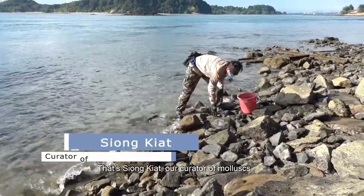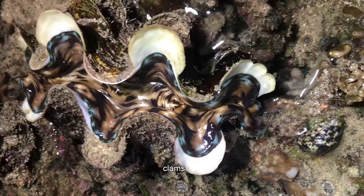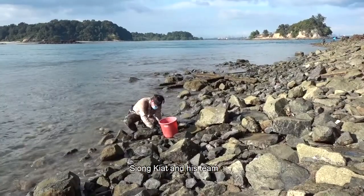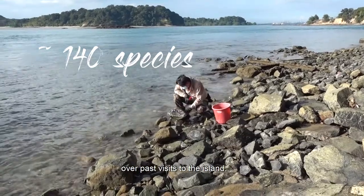That's Siongkiet, our curator of molluscs, which refers to a large group of soft-bodied animals including snails, clams, nudibranchs, and even the octopus. Siongkiet and his team have recorded approximately 140 species of molluscs at Pulau Satumu over past visits to the island.